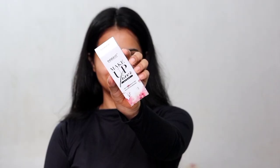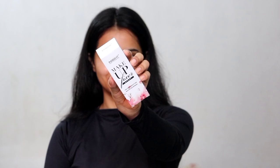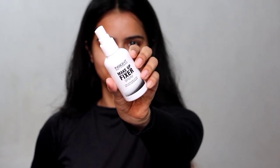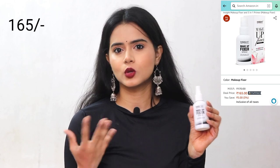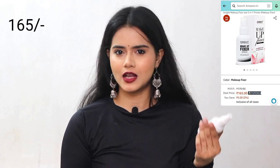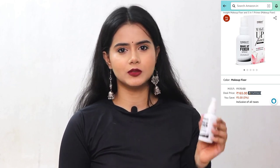First I had prepared my skin, and then I used this Insight Makeup Fixer Spray. I had listened to many reviews, and some were negative about its fragrance. But I honestly like this fragrance — it has a floral, mogra-like fragrance which I love, and I don't have any problem with it.